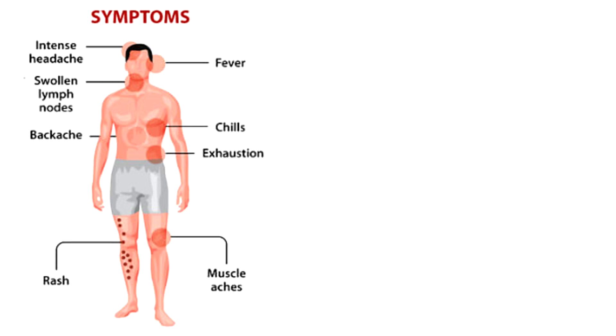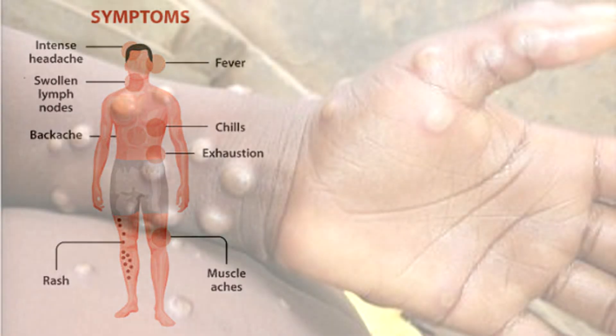The initial symptoms start out as a fever, headaches, muscle pains, swollen lymph nodes, and fatigue. We then start to see rashes form on the skin, usually on the face first, which form blisters that begin to crust over.